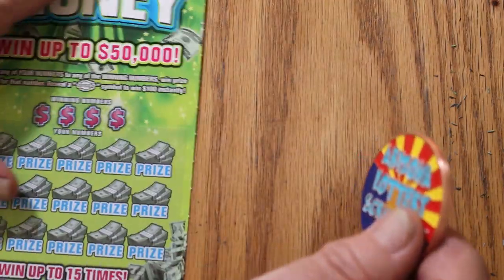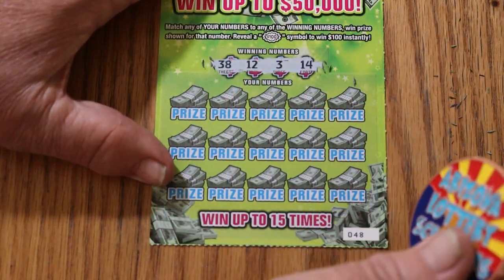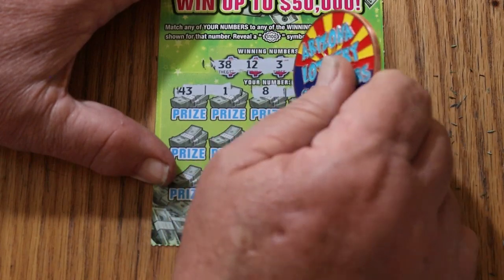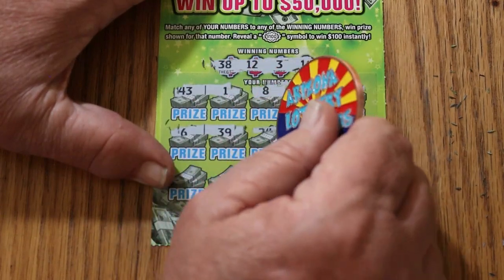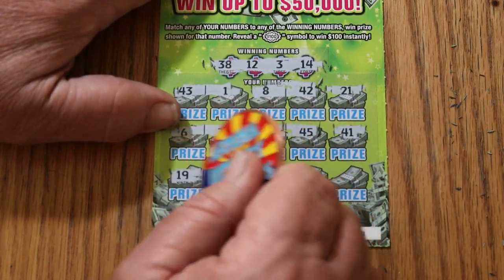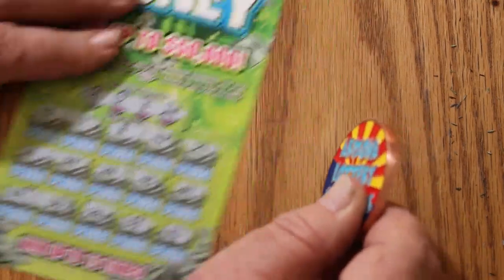Two tickets to go. Come on, profit session, I'm almost there. Ticket 48: numbers 38, 12, 3, and 14. Off we go — 43, 1, 8, 42, 21, 6, 39, 24, 45, 41, 21, 19, 30, 28, 33, and 15 in the corner. Nothing.